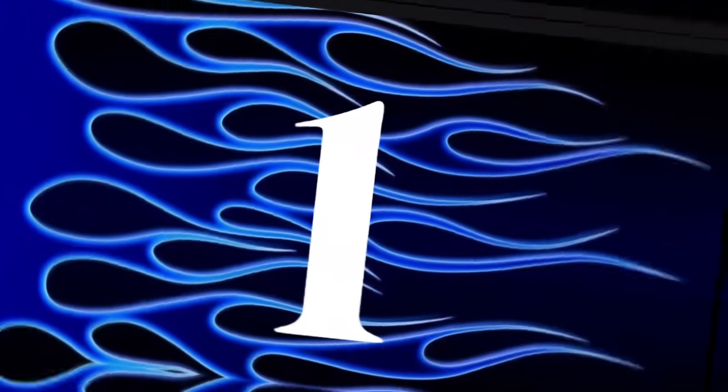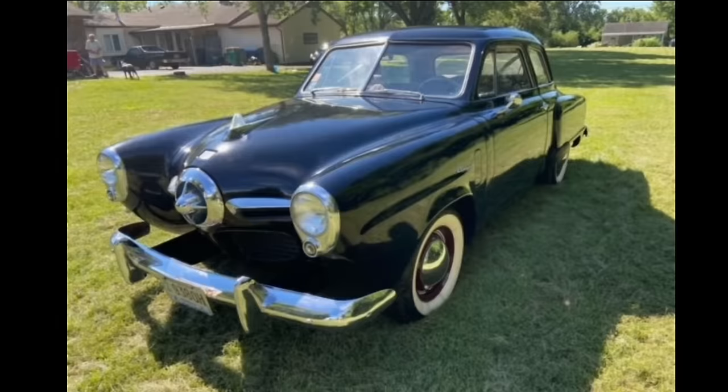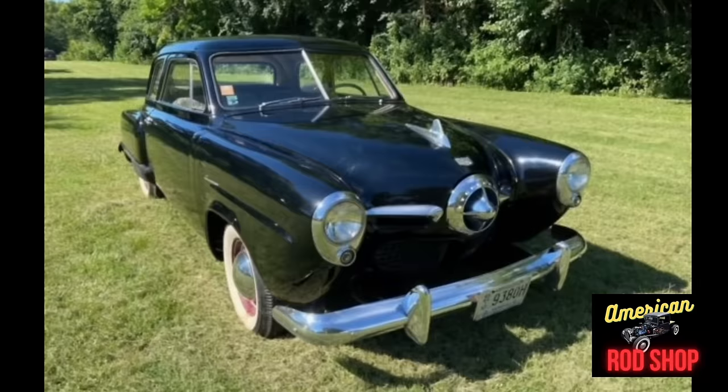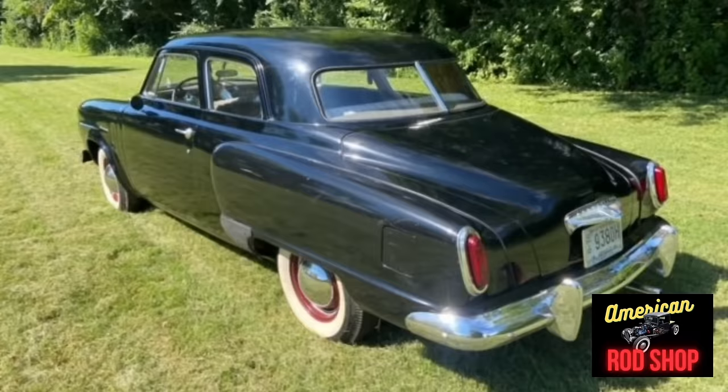First up, number one: a 1950 Studebaker Champion listed in Dayton, Ohio for $10,000. Up for sale is an all-original, complete, good-running and driving, gloss black 1950 Studebaker Champion two-door sedan with only 86,300 original miles on it. It received a mild restoration just a few short years ago, which included a repaint and the interior restored with gray velvet. This car is a survivor that has been garage-kept most of its life, and it shows.